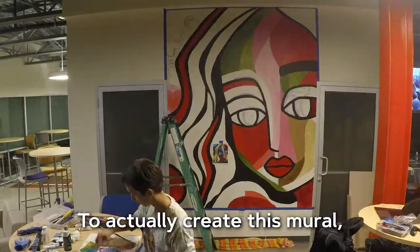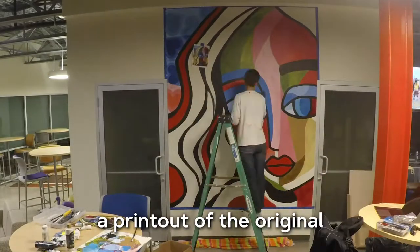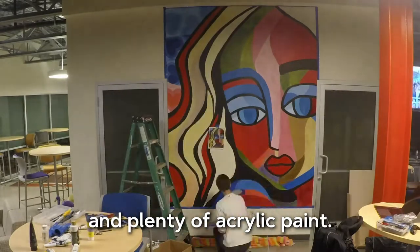To actually create this mural, I used a six-foot ladder, a printout of the original with a grid drawn on top as a guide, and plenty of acrylic paint.